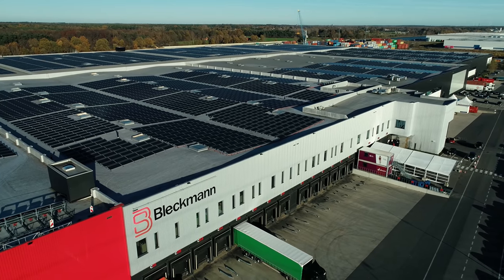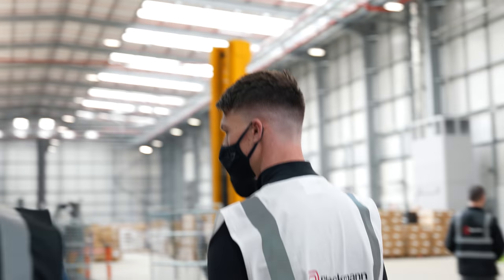Hopefully by showing you around this place today it gives you a little bit more of an idea of the scale and complexity in Gymshark's back-end order management.